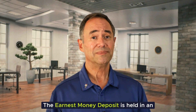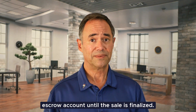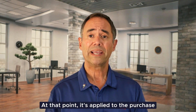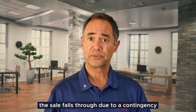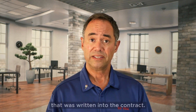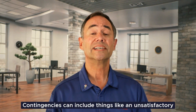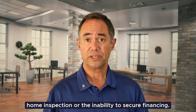The earnest money deposit is held in an escrow account until the sale is finalized. At that point, it's applied to the purchase price or returned to the buyer if the sale falls through due to a contingency that was written into the contract. Contingencies can include things like an unsatisfactory home inspection or the inability to secure financing.